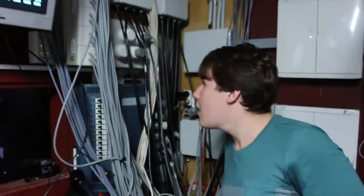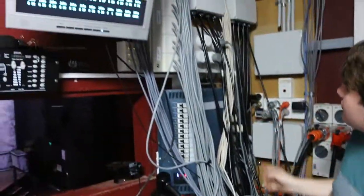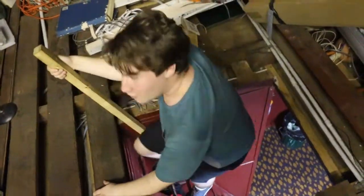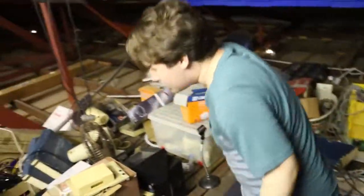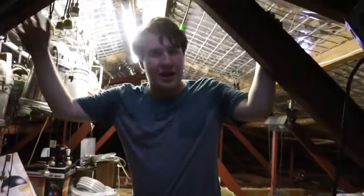Over here is our dimmer rack. We have four dimmer racks, and they communicate with the lighting board and the lights throughout the theatre through these cables. And over here we have the ceiling, where we have all the sound and lighting equipment — lights, speakers, microphones, and bells. Basically anything that produces a sound or lights up on stage, we have it in here.